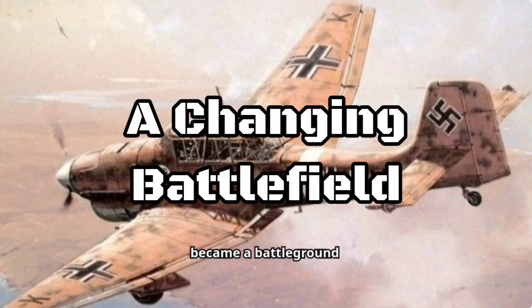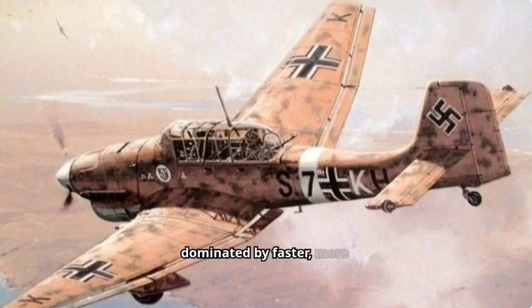The skies above Europe became a battleground dominated by faster, more maneuverable fighters like the British Spitfire and Hurricane. The Stuka's vulnerability to enemy interception and anti-aircraft fire saw it phased out of frontline service by 1944. However, the Ju 87 continued to serve in anti-shipping and training roles until the war's end.